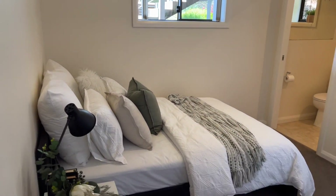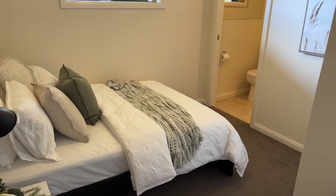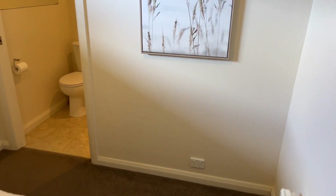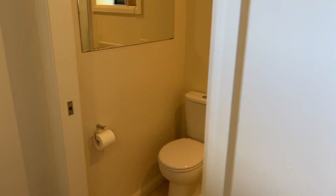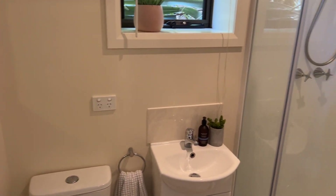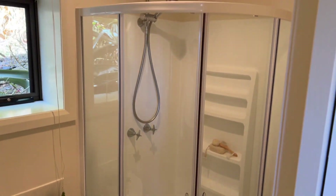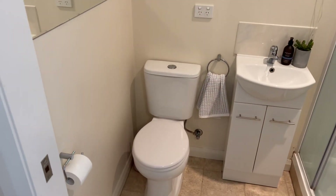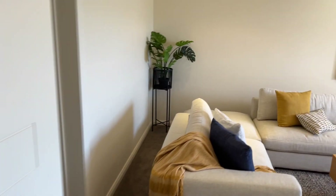There's another bedroom downstairs, so this gives us a fifth — which is again a good size with its own little ensuite. Perfect for teenagers, older family members, or guests so they don't have to hassle you — they can get in and out without bothering you.